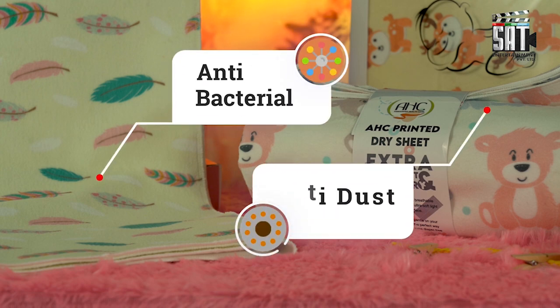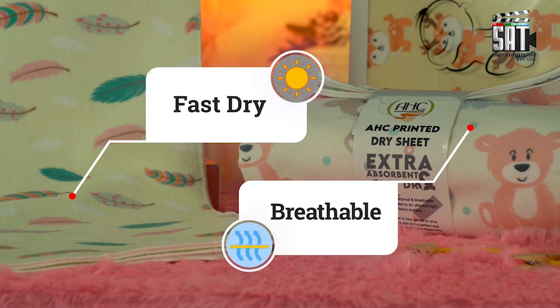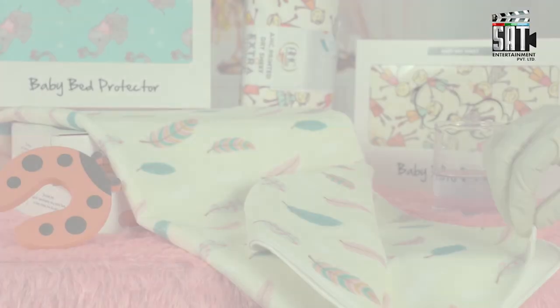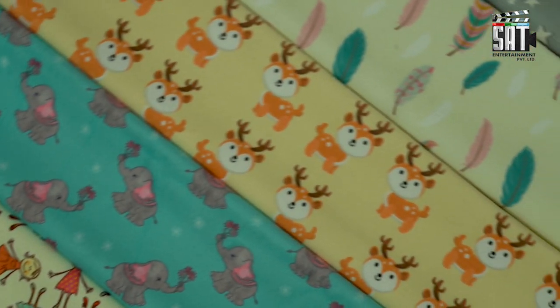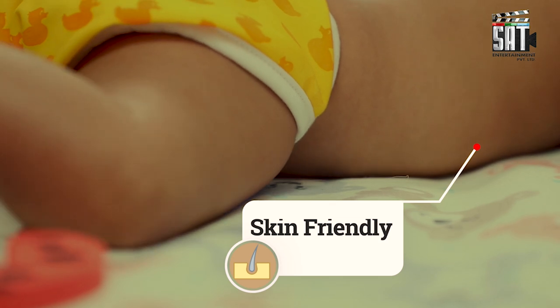Dry sheets are completely hygienic and antibacterial, made with breathable membrane. It dries quickly in any weather conditions. Waterproof, quick absorbency. Dry sheets are available in beautiful prints, safe for baby's sensitive skin.